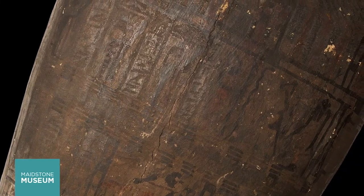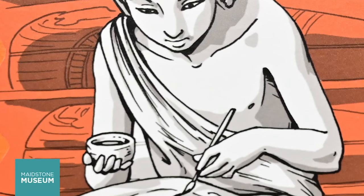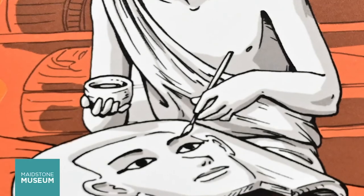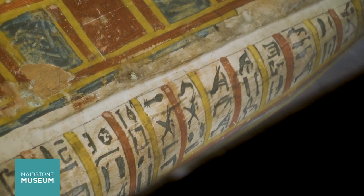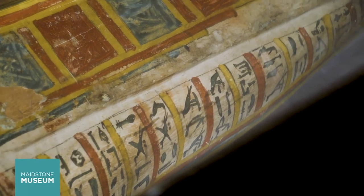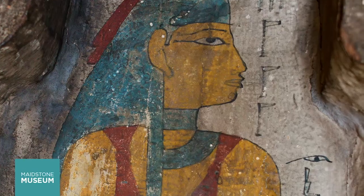From around 1500 BC, coffins could be bought ready-made off the shelf, chosen by the person before they died. The new owner's name and titles were written onto gaps left on purpose in the painted inscriptions. The British Museum has a coffin which was painted by the same coffin maker who decorated Tarkush's.